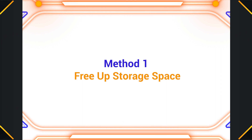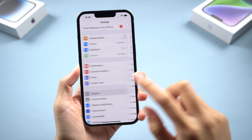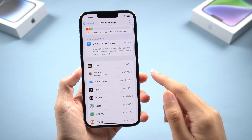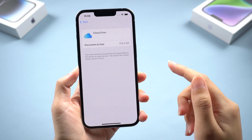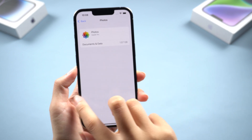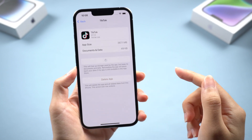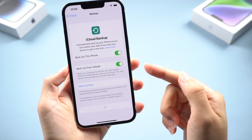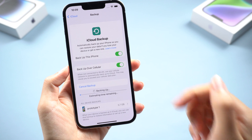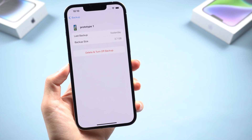Method 1: Free up storage space. Go to Settings, General, iPhone Storage. If your iPhone storage is full, try freeing up some space by deleting unused apps, photos, videos, and other files. You can also try backing up your iPhone to iCloud or your computer and then deleting the backup file. Once you have freed up enough space, you can try to update your iPhone again.